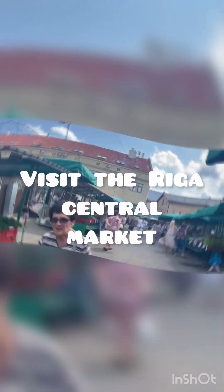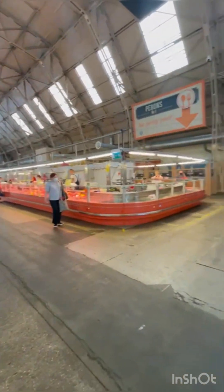Your visit to Riga is not complete without shopping at the Central Market. This vibrant market is one of the largest markets in Europe.